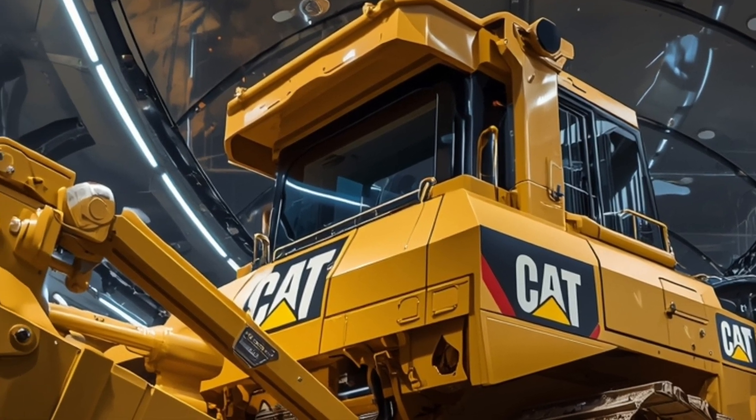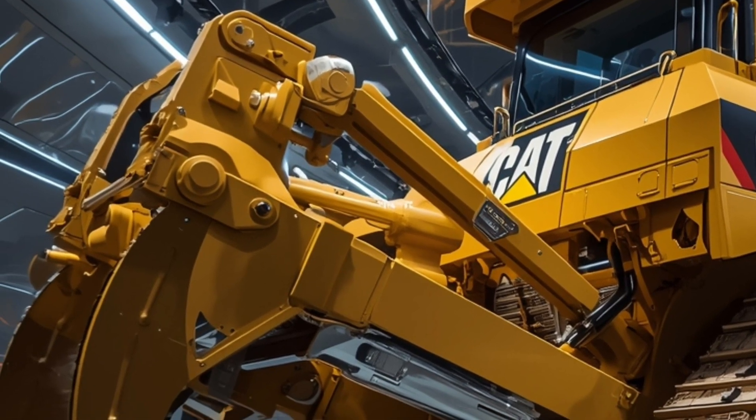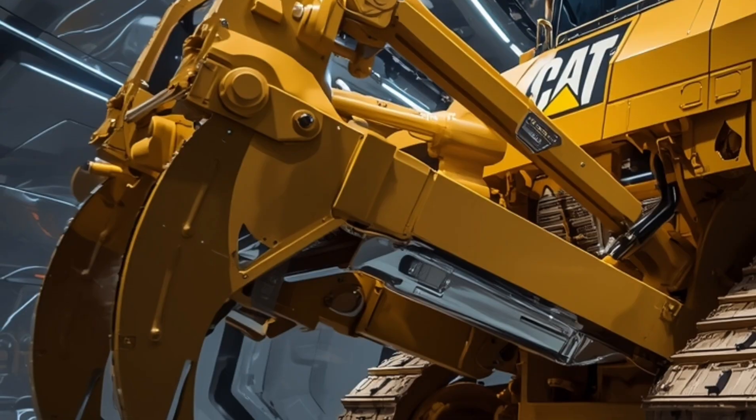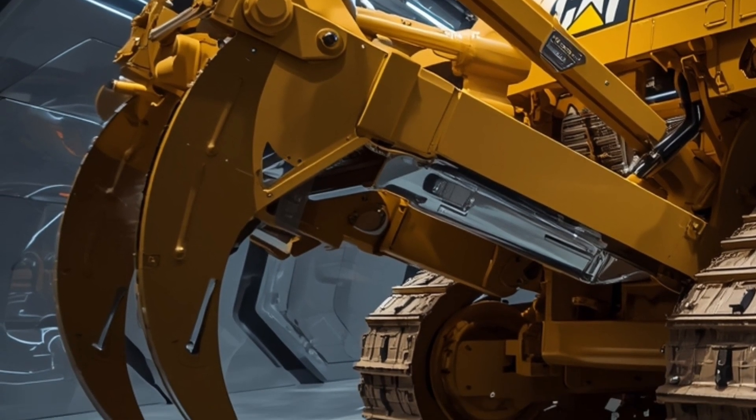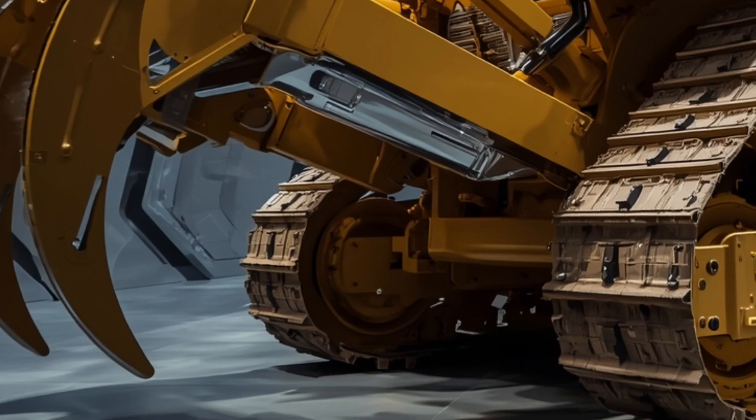This reduces the need for rework and saves massive amounts of time on major projects. The D19 is built like a tank, with reinforced undercarriage components, heavy-duty track links, and an upgraded impact-resistant frame that reduces wear and extends service intervals.